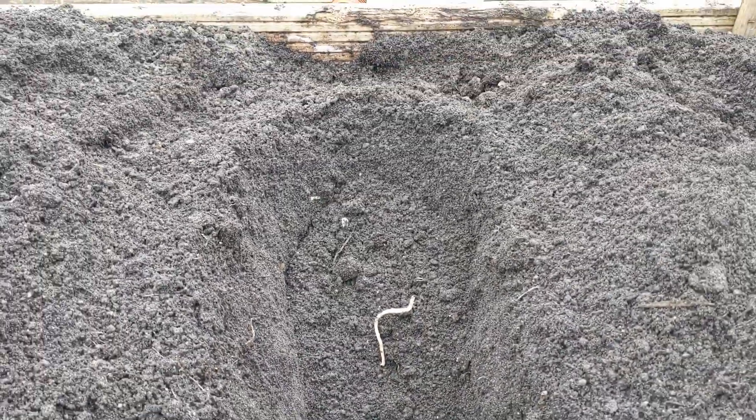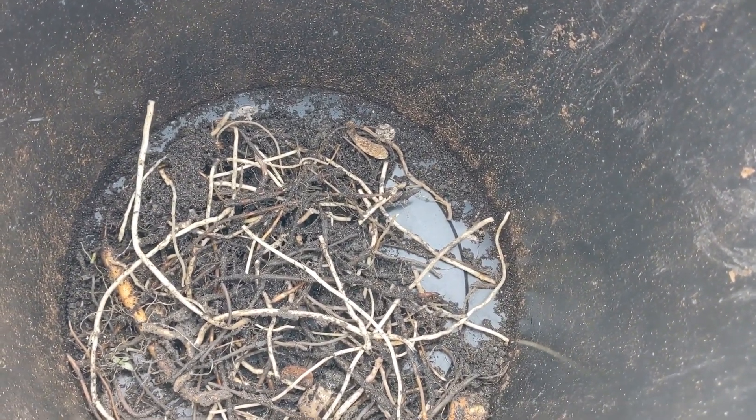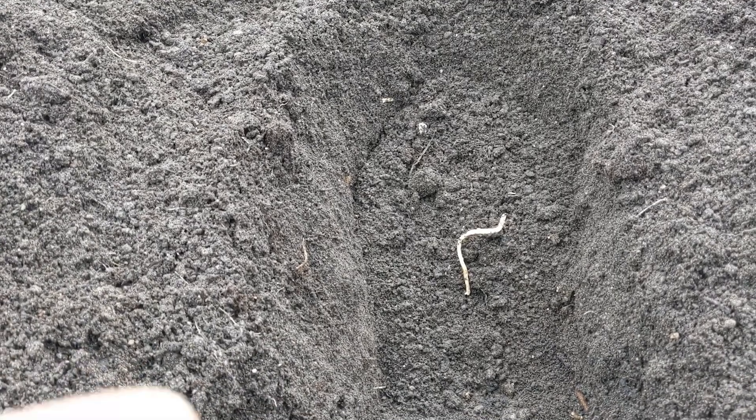We're trying as best as we can to eradicate this bindweed problem that we've got here. I've already forked through this entire bed, as you saw last week. This is about a third of the bed now where I'm still pulling out the rhizomes. There'll be loads that I've missed, but I'm trying my best just to keep on top of them and weaken them by reducing the numbers.